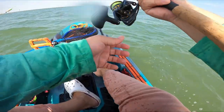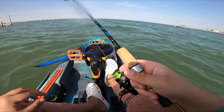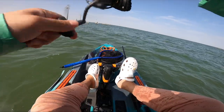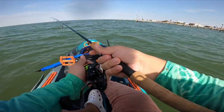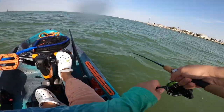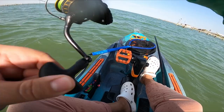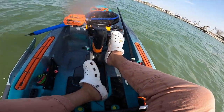Y'all witnessed some of the most embarrassing hook sets of my life just now. I'm so bad, man. Missed another one. Stuck one - oh my god y'all, this is the biggest trout I have caught all day!